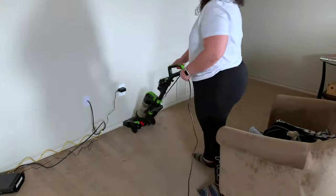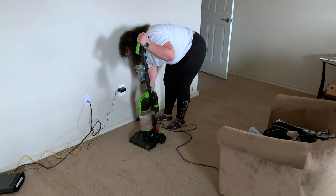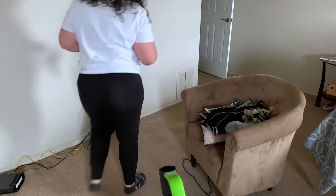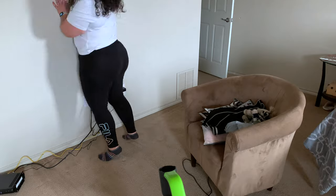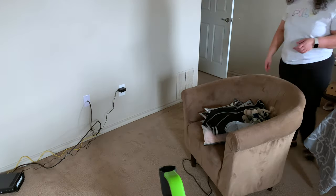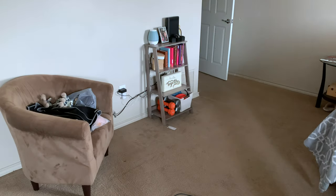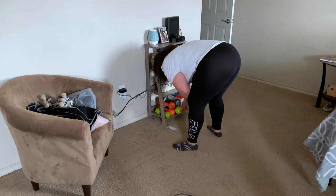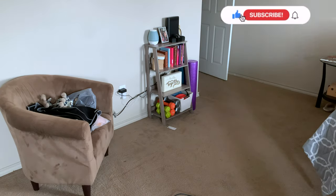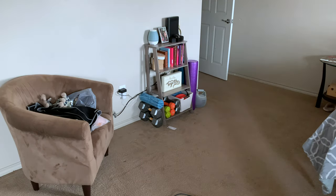Once we're done with my work corner, we're going to go back to the wall that I had my working area on, vacuum that up, clean it, and wipe down the walls. I decided to make this the reading slash workout corner — it has most of our books and our workout gear because I like to work out in the bedroom. I felt like this made my room feel so much bigger and like it had so much more space.